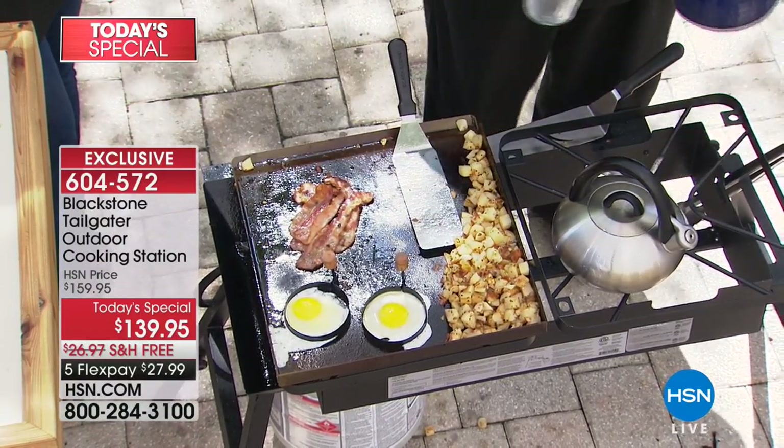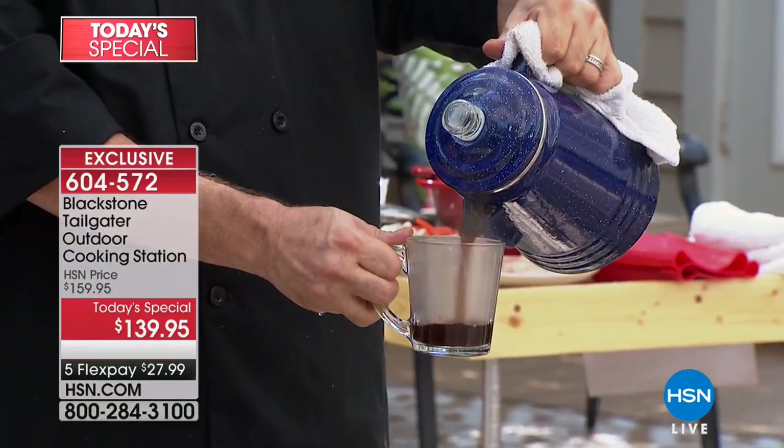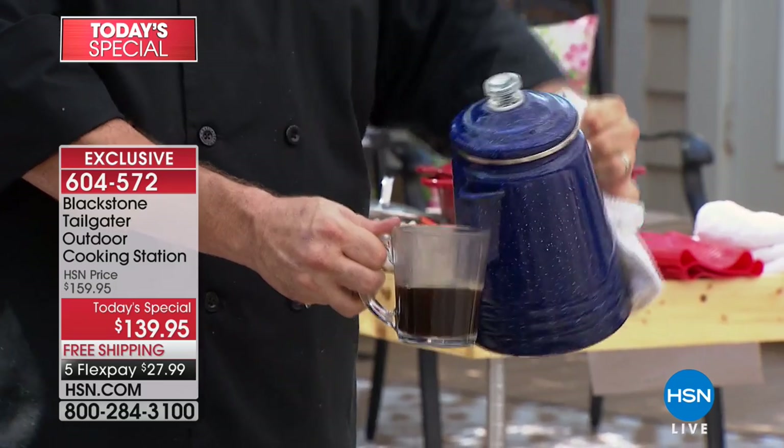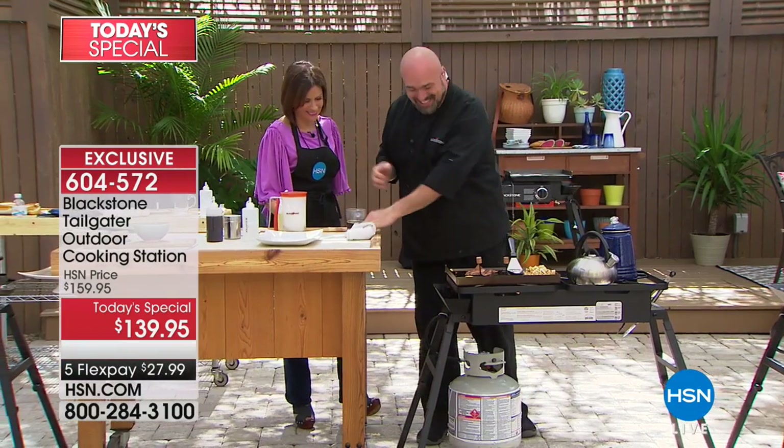So allow me to share a cup of coffee while I make your breakfast. Look — the coffee is actually boiling. It's boiling in there. Don't you love that?